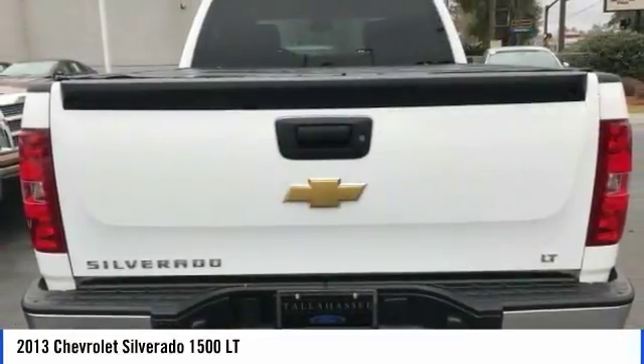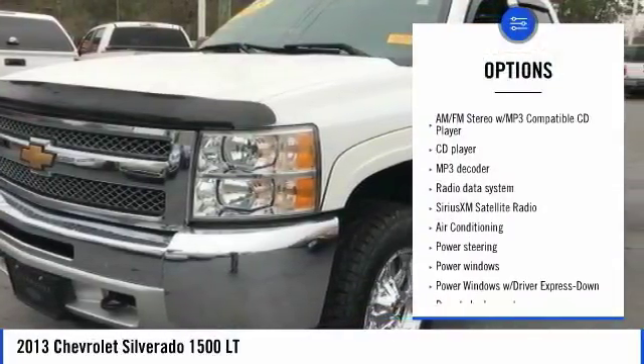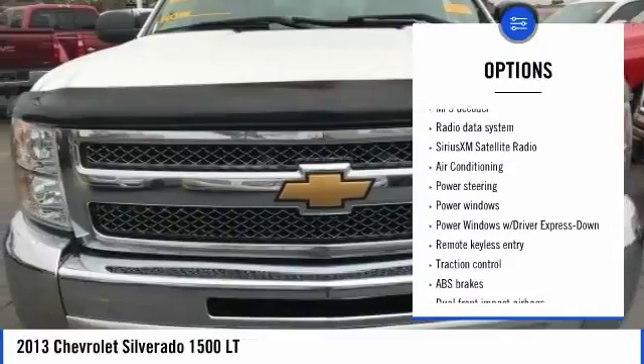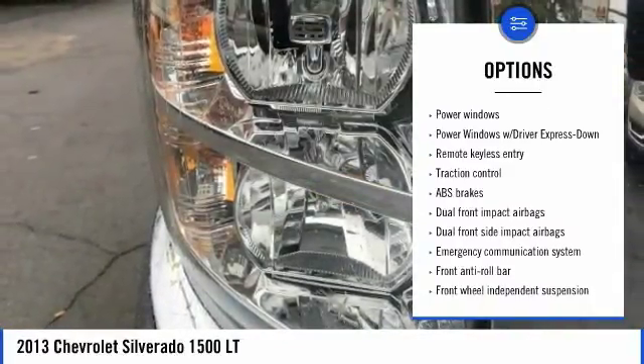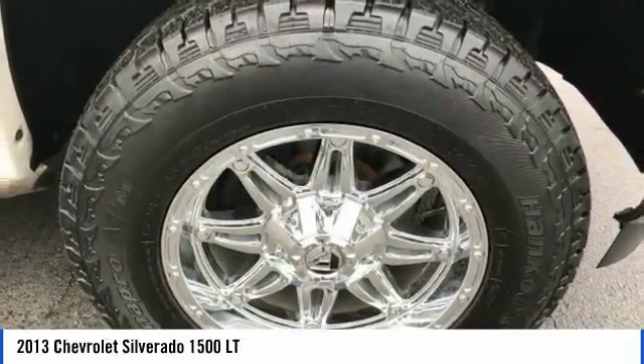Here are some of this vehicle's great options: traction control, dual airbags, air conditioning, leather-wrapped steering wheel, power steering, center armrest, AM/FM/CD/MP3 radio, trip computer, compass, and power windows.